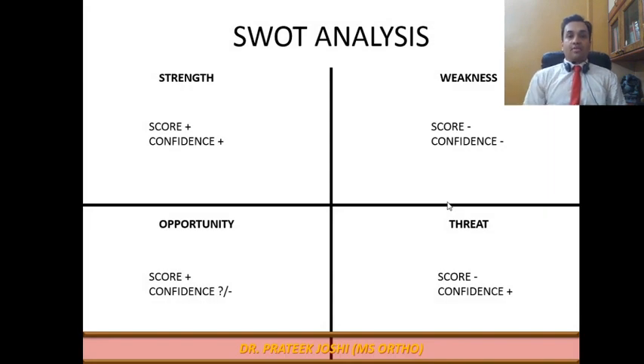The fourth concept is a SWOT Analysis — Strength, Weakness, Opportunity, and Threat. As you prepare, you have a subjective feeling of being good or not good at particular subjects. A subjective idea is not sufficient; you need an objective measure to act upon it. Strength is a subject where you are confident and your test scores confirm it. Weakness is the exact opposite: you are not confident and you are not scoring in it either.